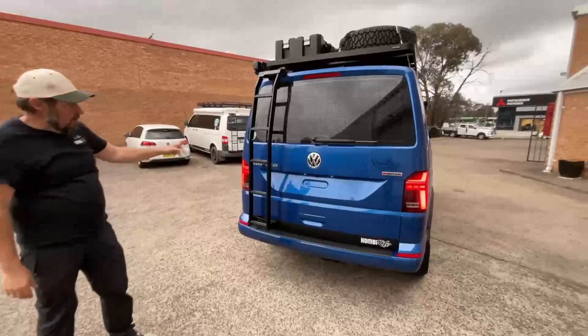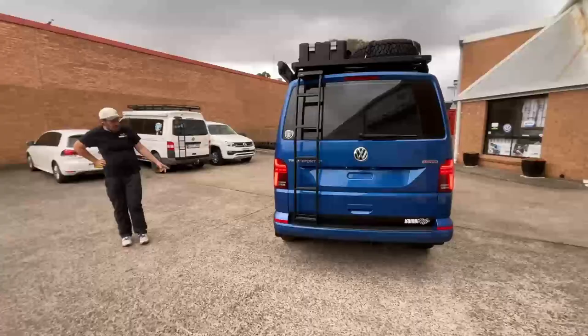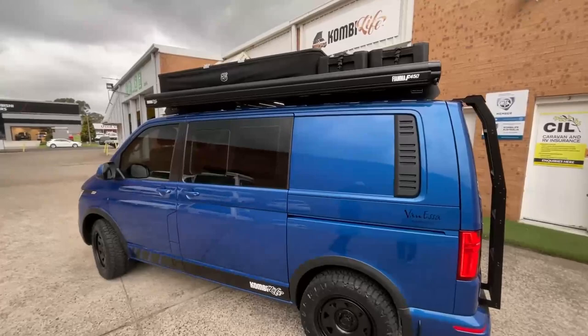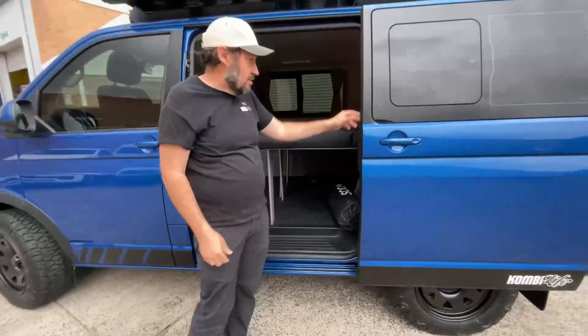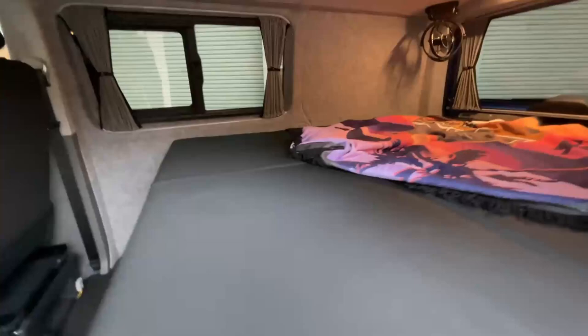Closing up, we also have the rear ladder which allows you to get up onto the roof — a really nice additional feature for this Transporter. Coming around to the passenger side, we can see the iKamper tent and roof Wolfpack boxes, and we've fitted the Fiamma F45S 2.6-metre black awning projecting two metres. A three-metre awning projecting 2.5 metres could fit as well. With the Arco single or double bed configuration there's plenty of storage room underneath and on the other side.